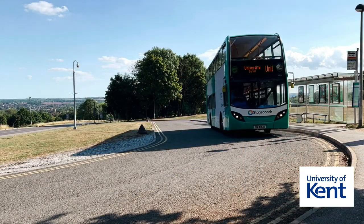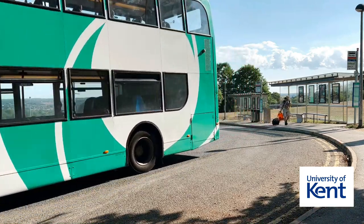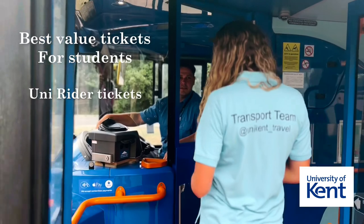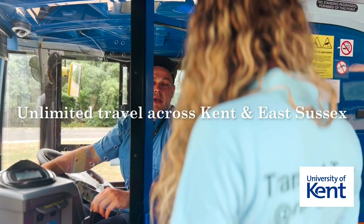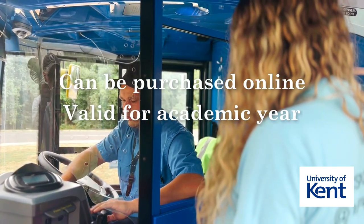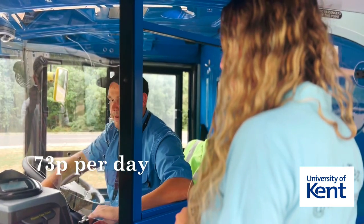The University works with Stagecoach bus company to provide discounted bus travel for our students. The best value tickets are the UniRider tickets, which allow unlimited travel across Kent and East Sussex. The UniRider ticket can be purchased online, is valid across the academic year, and is equivalent to just 73p per day.